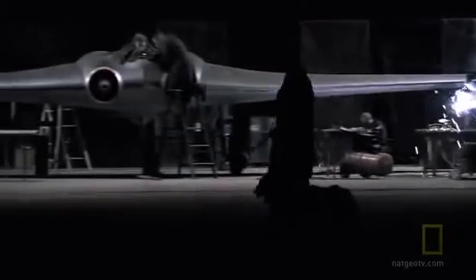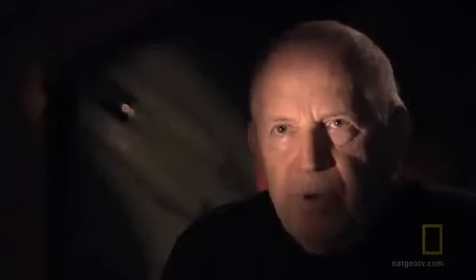The Horten 229 had to be the most exotic piece of machinery in Germany at that time. But was it truly stealth? It has been one of the last great mysteries of World War II.